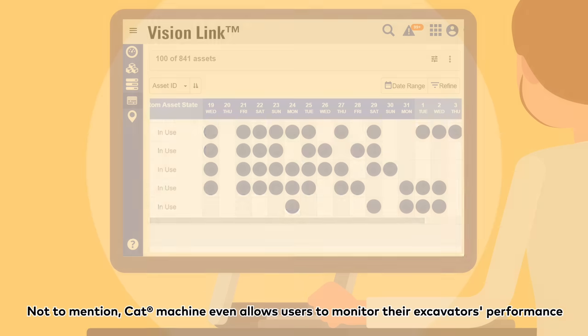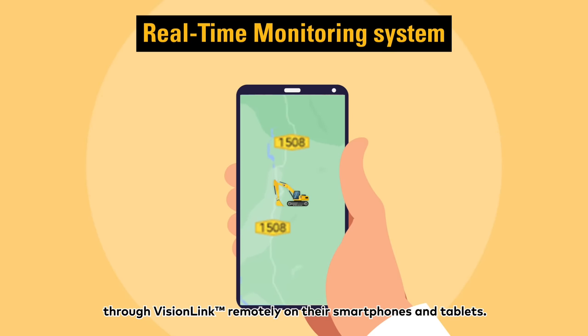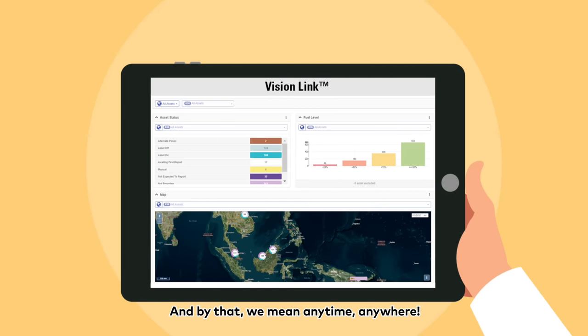CAT machine even allows users to monitor their excavators' performance through VisionLink remotely, on their smartphones and tablets — anytime, anywhere.